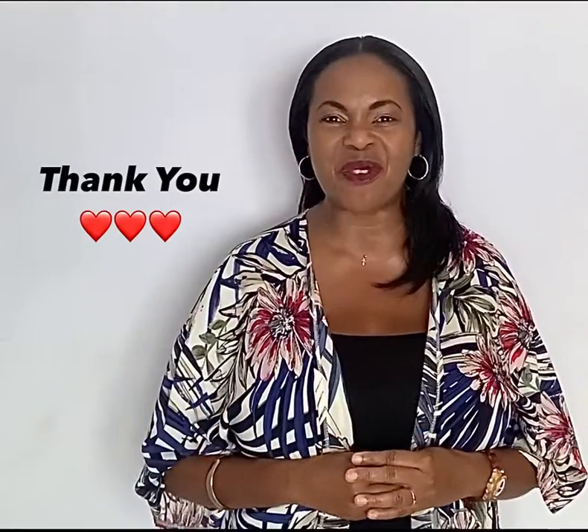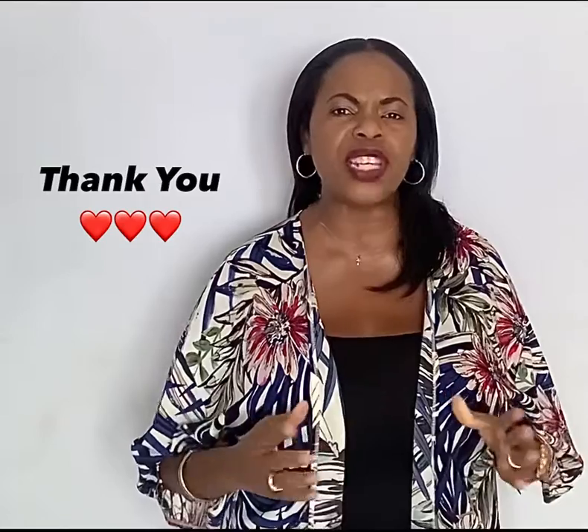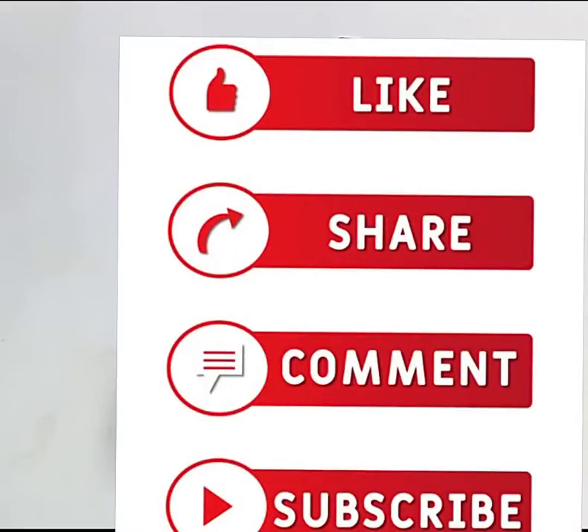That comes to the end of my video for today. I want to thank you so much for being here; I hope this video has been beneficial. Please remember to like, share, comment, and subscribe to my YouTube channel. I look forward to seeing you in my next video — have a nice day!